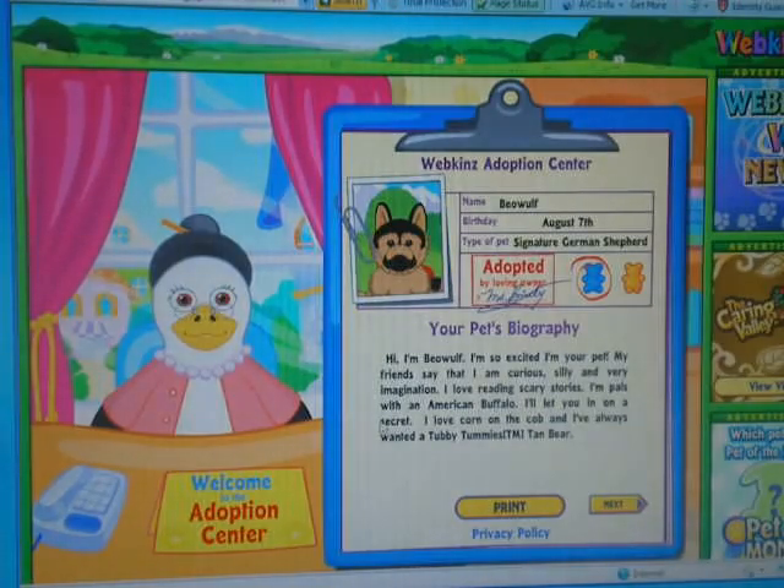I love reading scary stories. I'm pals with an American buffalo. I'll let you in on a secret — I love corn on the cob and I've always wanted a Tubby Tummy's tan bear. I kind of messed up on my reading.